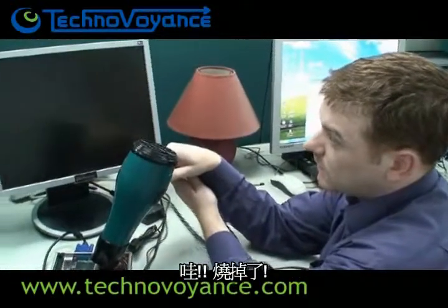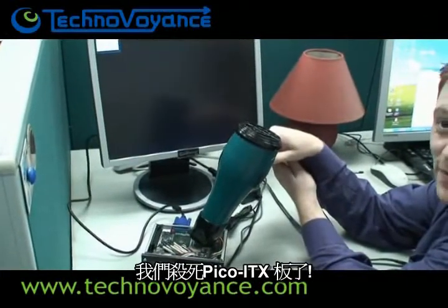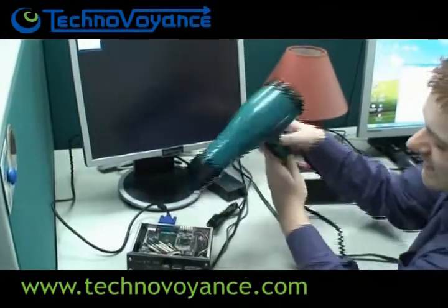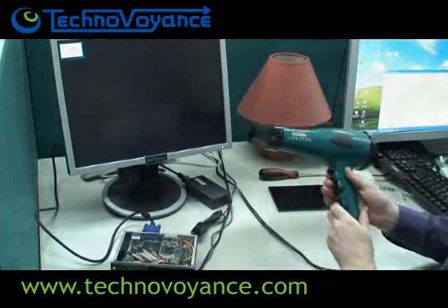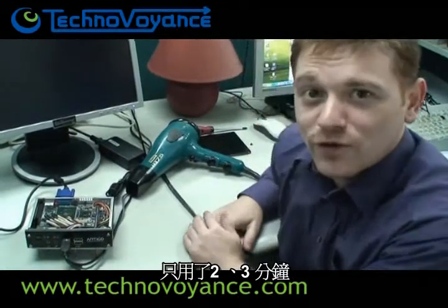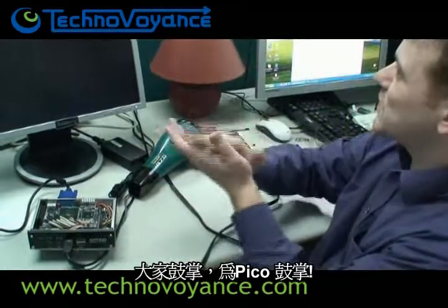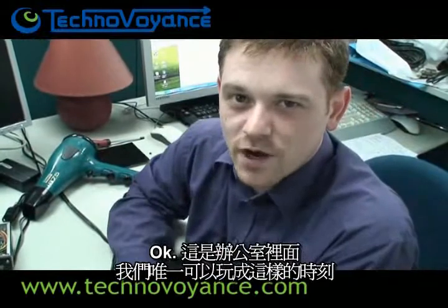Oh! It's gone. We killed the Pico. And that only took about two or three minutes on full. Come on everyone, can we have a round of applause for the Pico? Bye. Sayonara. Okay, that's the most fun we've had in the office ever.